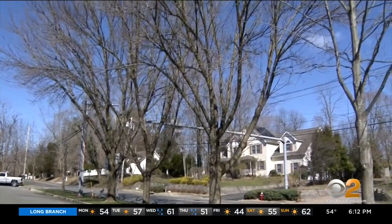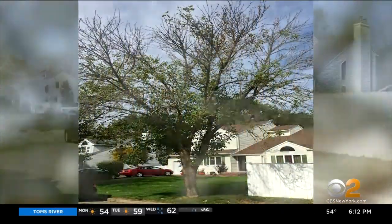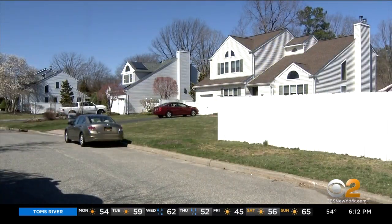Beautiful shade trees — ash trees — are part of the suburban landscape. But here on Nicola Lane in Nesconset, eight of them are now gone. A resident noticed that all the other trees around had bloomed their leaves, and the ones on their street hadn't. They were dying and needed to be taken out.